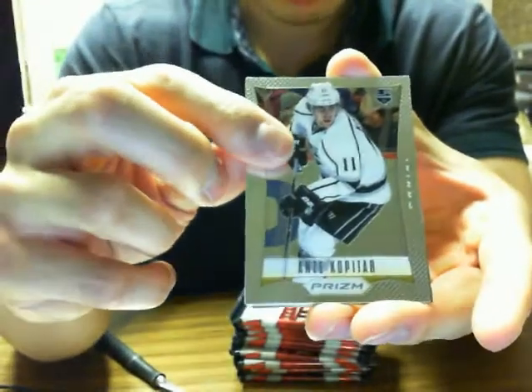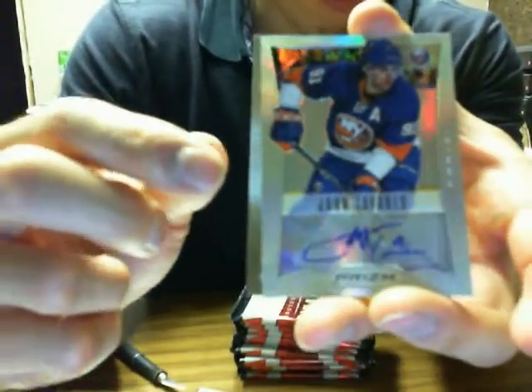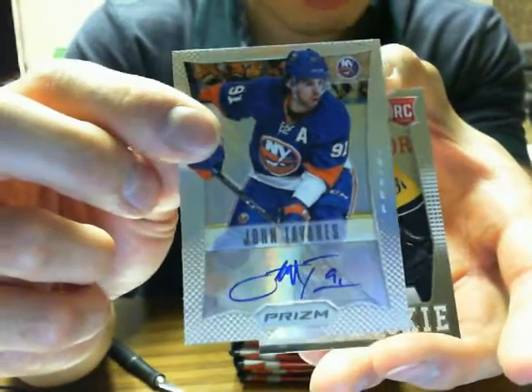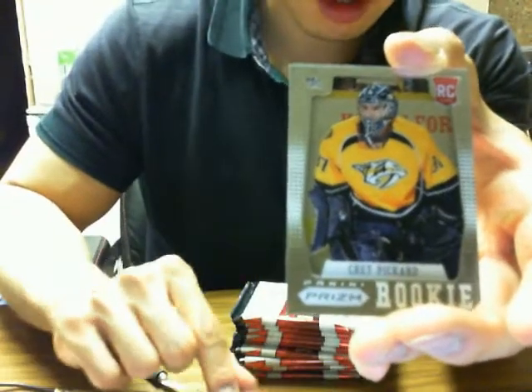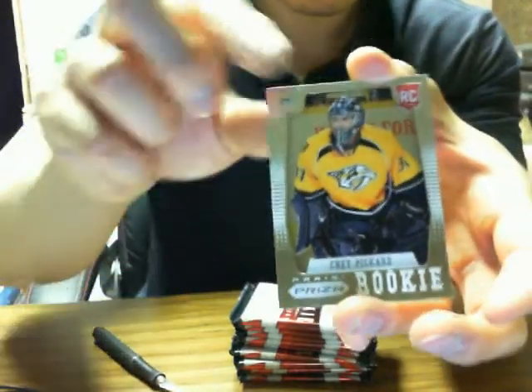We have Anze Kopitar for the Kings. We got a veteran autograph — Prism Autograph — of John Tavares for the New York Islanders, JT. And Peckard for the Nashville Predators.